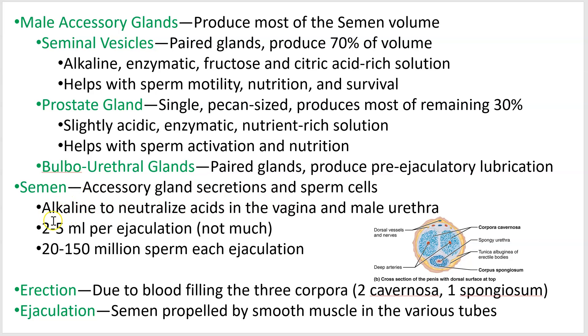The fluid produced is called semen — the gland secretions combined with sperm cells. You only produce about two to five milliliters, which is a tiny amount, but in that small volume there can be tens to hundreds of millions of sperm cells. It's a big race and only one will win. If fertilization occurs, it's only one little swimmer that makes it. Erection is due to blood pressure in those three corpora, and ejaculation is the process of releasing the semen, powered along by smooth muscle in the various tubes.